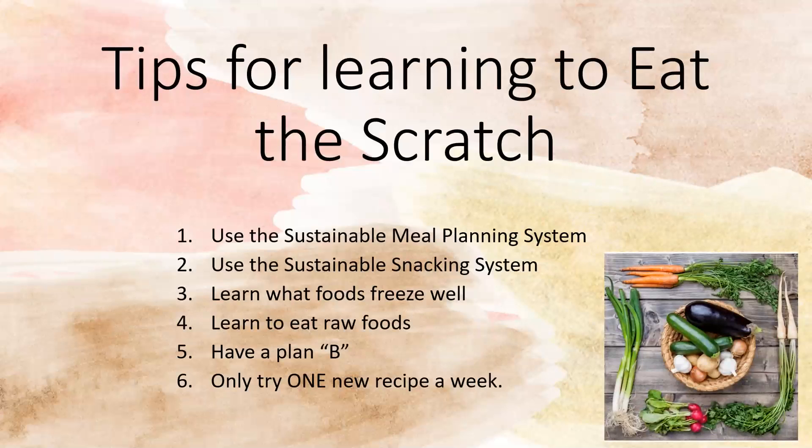Use a sustainable snacking system. If you have that in place, you can quickly make a meal that is customized and individual to each person. Learn what foods freeze well — things like rice and quinoa freeze really well and reheat really well.